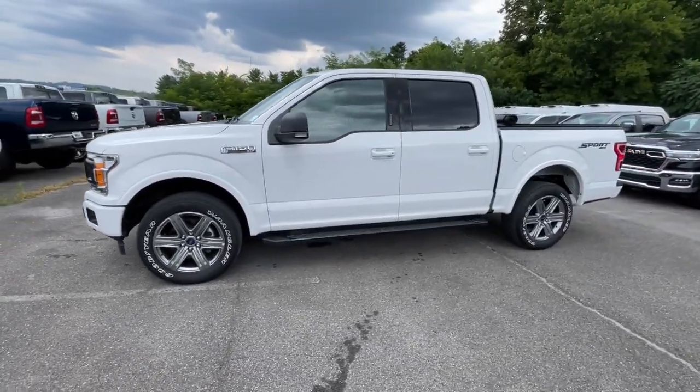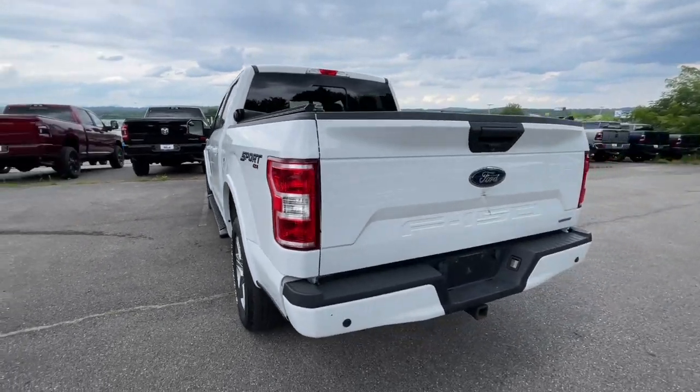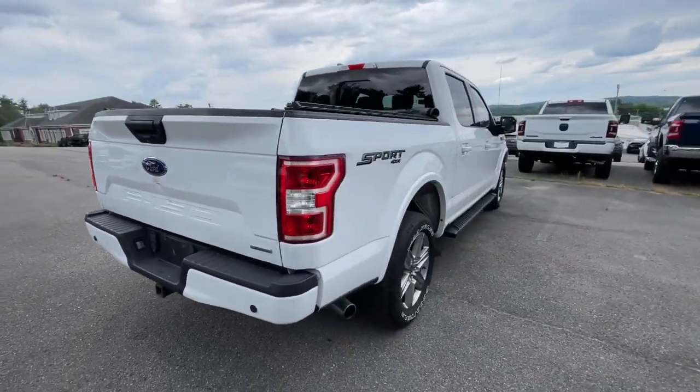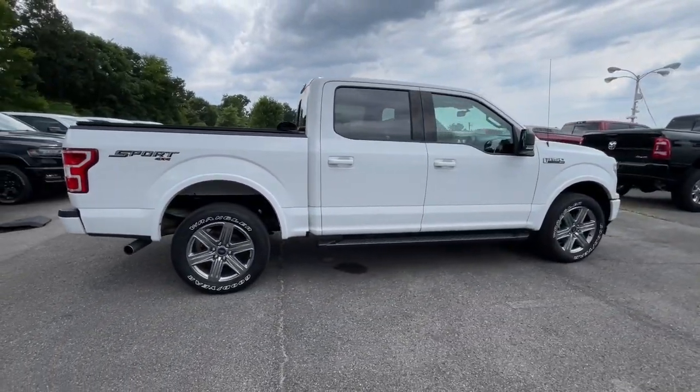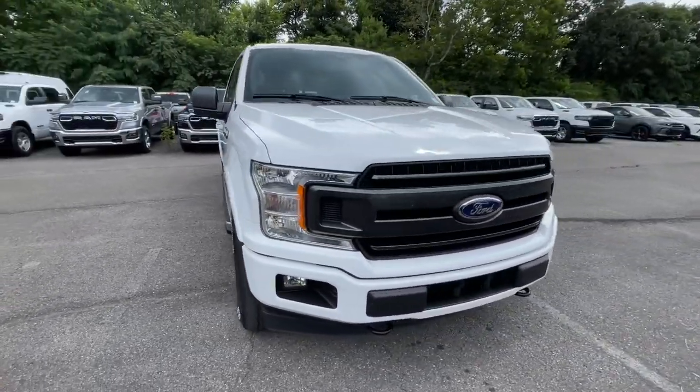Get into the 2019 Ford F-150. With less than 70,000 miles on the odometer, this vehicle stands out from the rest. This rugged F-150 is ready for work, off-roading, or a little R&R.